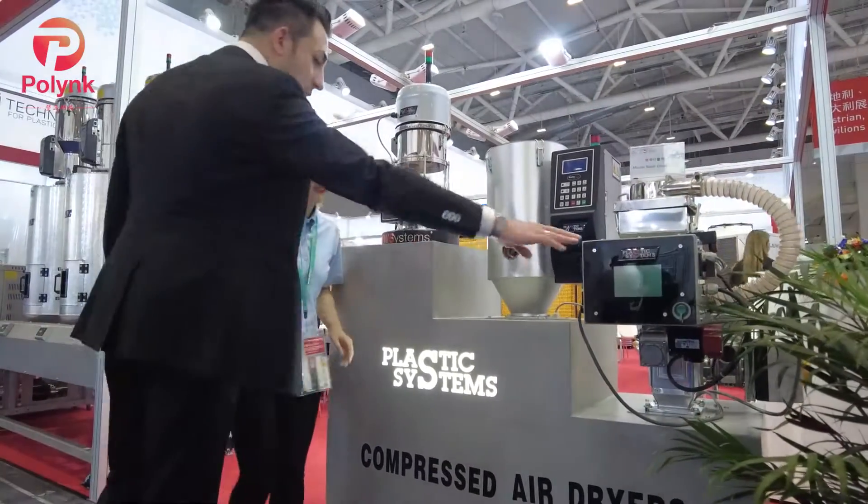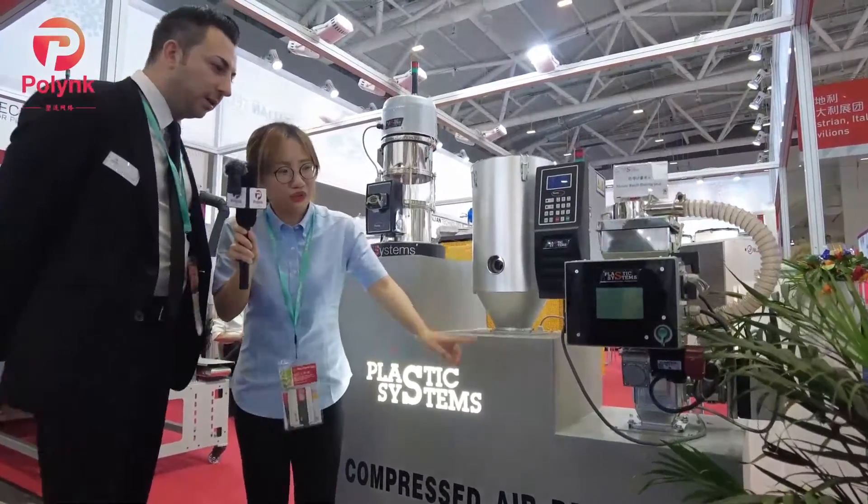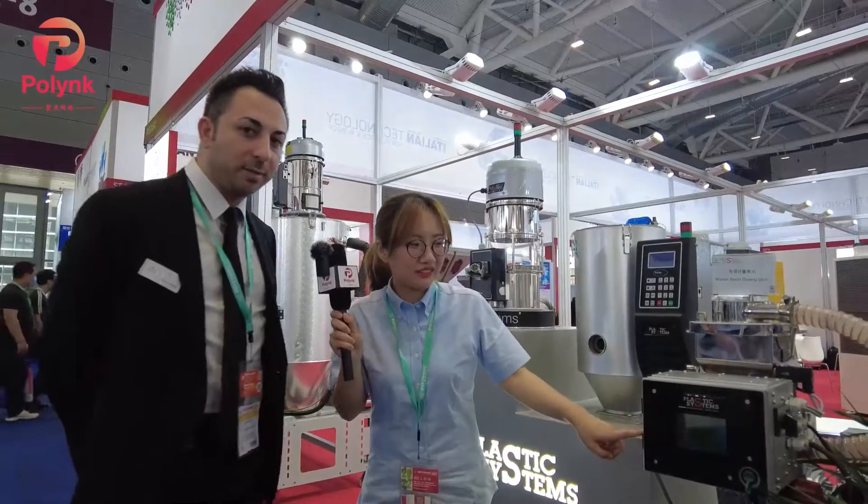And here we have the dosing unit to dose the material colorant. This machine doses plastic material such as masterbatch to make a color on the final product.